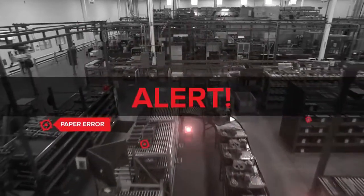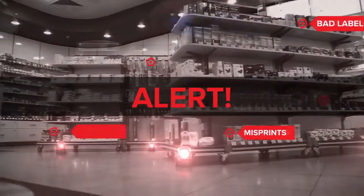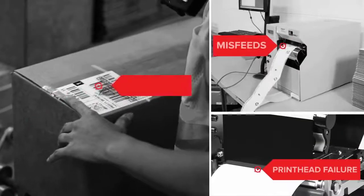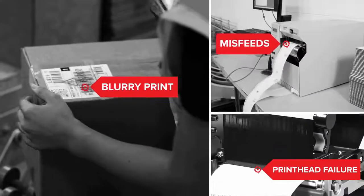Your operations are at risk. Labeling landmines are everywhere. Inferior supplies are a likely culprit — unreadable barcodes, jams, and print head failures, for starters.